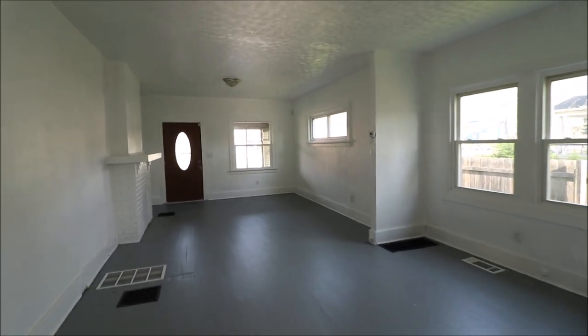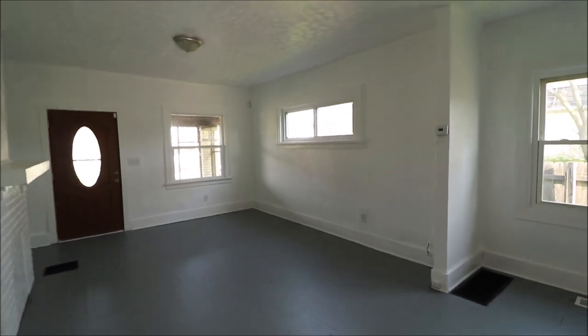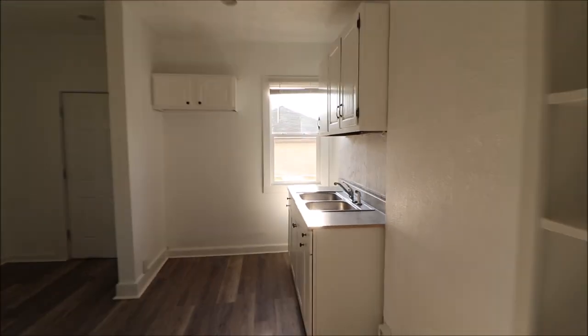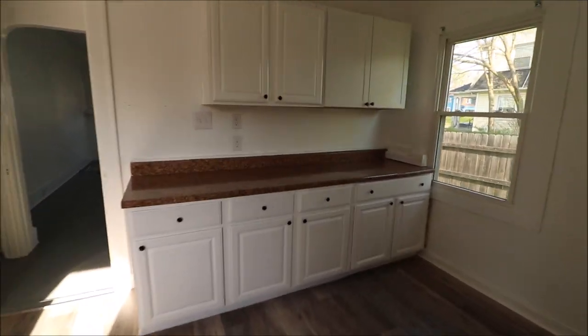To continue what I was just saying — you could live in one side and rent the other side out to help cover your mortgage. Or if you're an investor, just buy it; these are literally 'put rent signs in the yard and go.' If you have any questions, feel free to give me a call or give your agent a call. Thanks for watching.